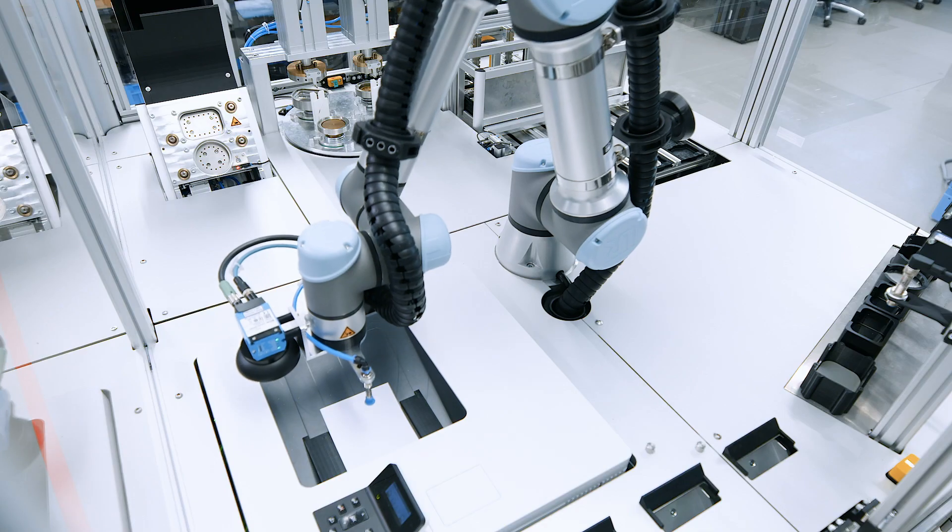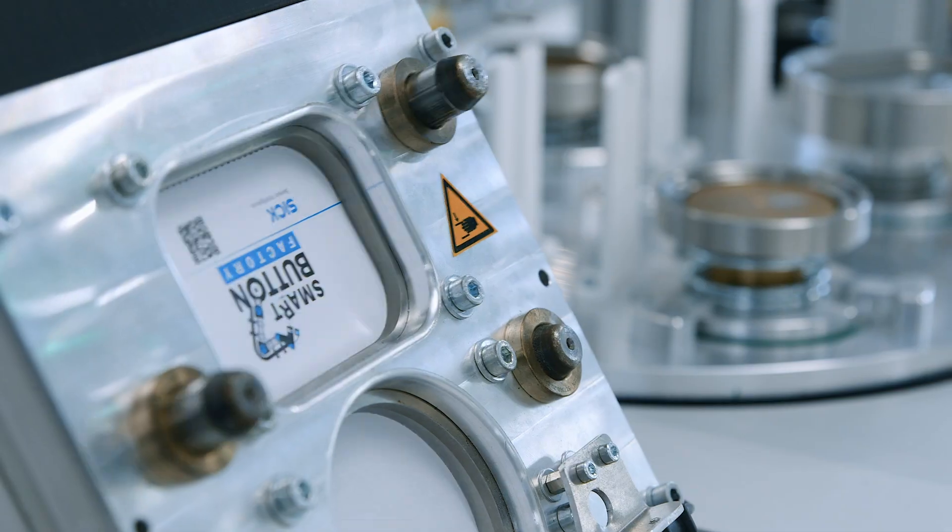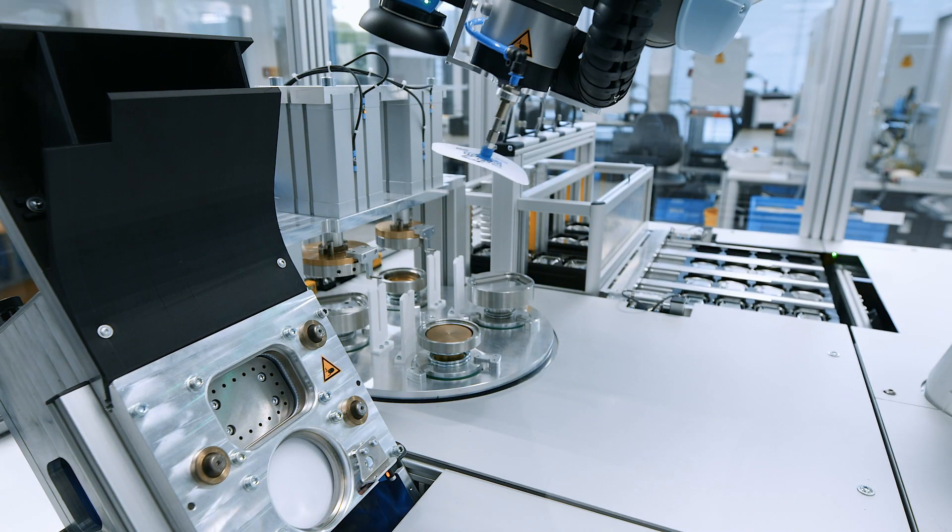A printer prints the custom design which will then be punched into the chosen shape. Finally, it will be pressed together with a backplate and a protective foil.